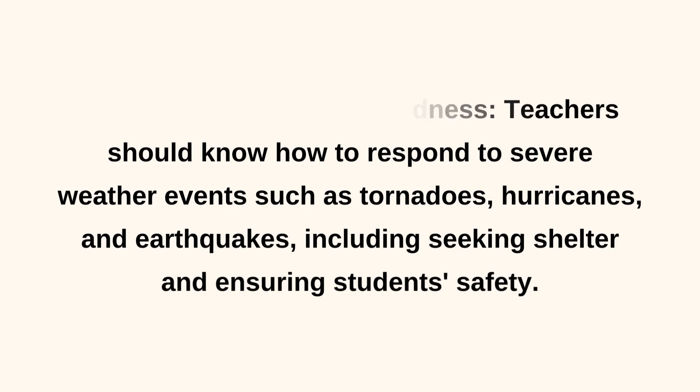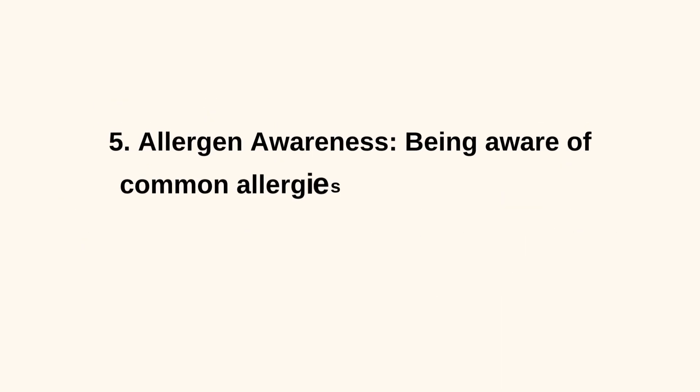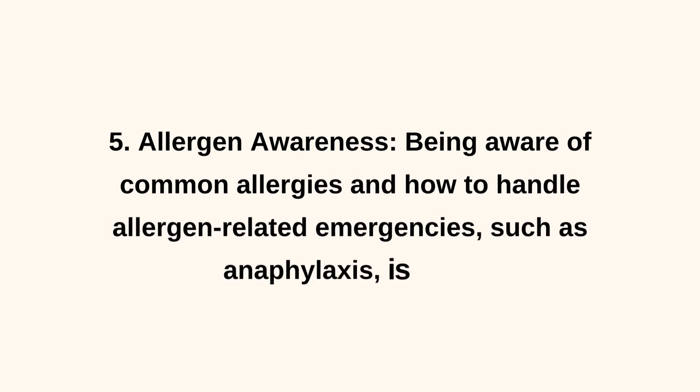5. Allergen Awareness. Being aware of common allergies and how to handle allergen-related emergencies, such as anaphylaxis, is vital.